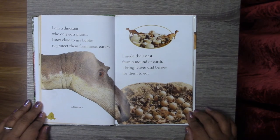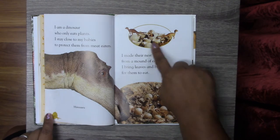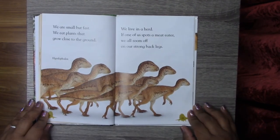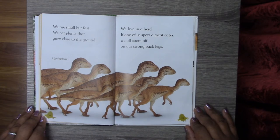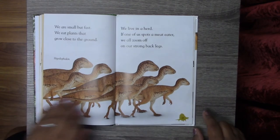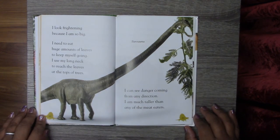I am a dinosaur who only eats plants. I stay close to my babies to protect them from meat eaters. I made their nests from a mound of earth. I bring leaves and berries for them to eat. This is a Maiasaura and her babies. We are small but fast. We eat plants that grow close to the ground. We live in a herd. If one of us spots a meat eater, we all zoom off on our strong back legs. These are Hypsilophodons. I look frightening because I am so big. I need to eat huge amounts of leaves to keep myself going. I use my long neck to reach the leaves at the top of trees. This is a Barosaurus.